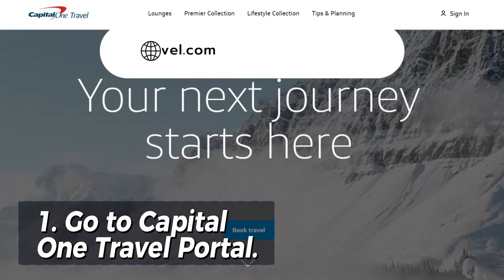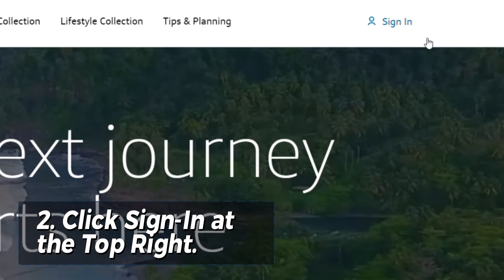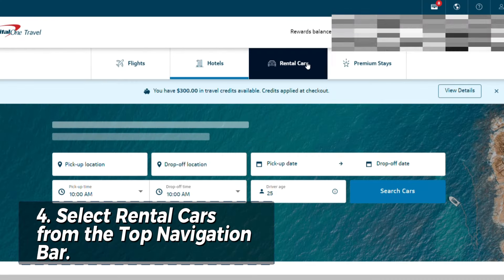Step one, go to capitalonetravel.com. Step two, go to the top right and sign in. Step three, enter your login information and click sign in. Step four, select rental cars from the top navigation bar.